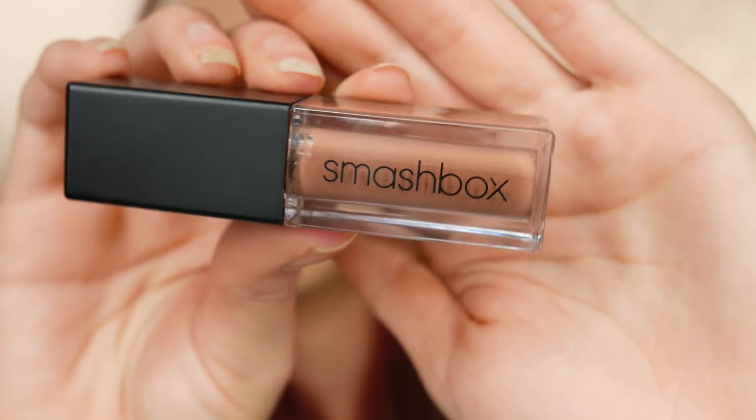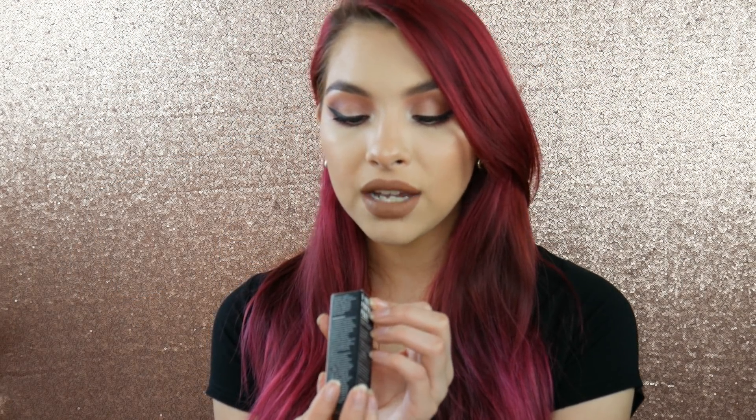The next thing we received is the Smashbox Always On Liquid Lipstick. These aren't new but they released some new colors, and I got the color Stay Neutral — which is actually what I'm wearing on my lips right now. It's basically a neutral brown, just like the name says. In the packaging it looks lighter than it does on the lips. It's not too warm and not too cool-toned. Let me know what you guys think — should I keep it or give it to my sister? They also released a lot of new nudes and fun spring colors I'm excited to try.